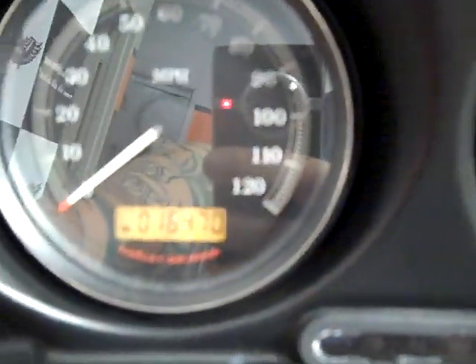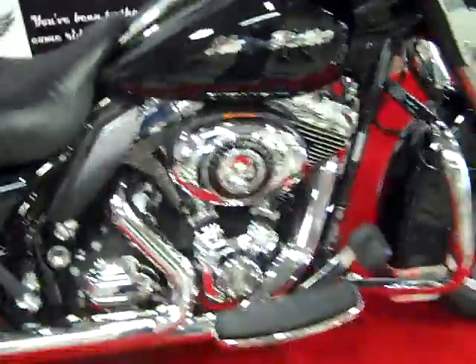Some backrest hardware on there. This particular model has 16,470 miles on it. I do have a few of these with similar mileage ranging on them.